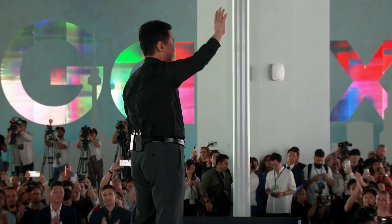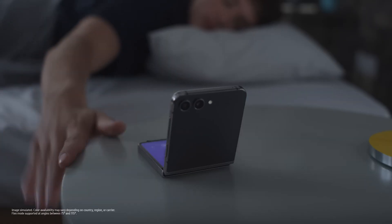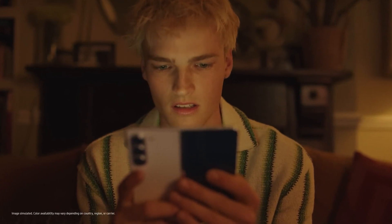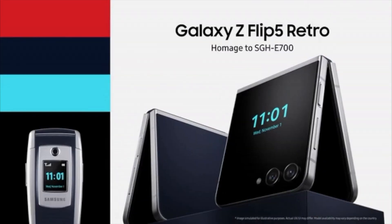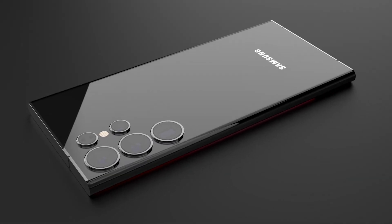Samsung doesn't seem to be taking any breaks, as it is constantly rolling out new products. Earlier this summer, it introduced the new Galaxy Flip 5 and Fold 5. Recently, the tech giant dropped the Galaxy S23 FE series, now available for purchase in the US. Adding a touch of nostalgia, it also unveiled the Galaxy Flip 5 Retro and is gearing up for the release of its next flagship, the Galaxy S24.